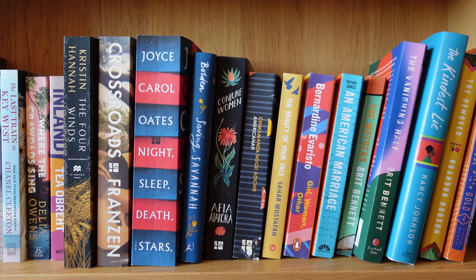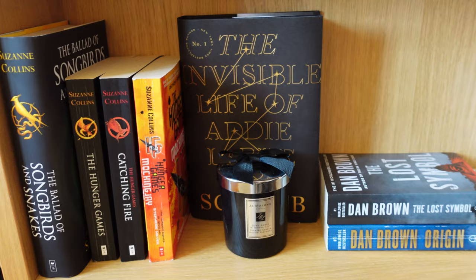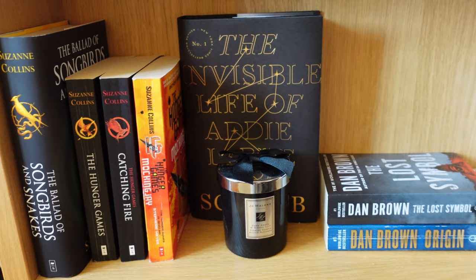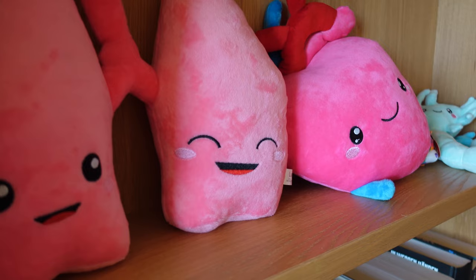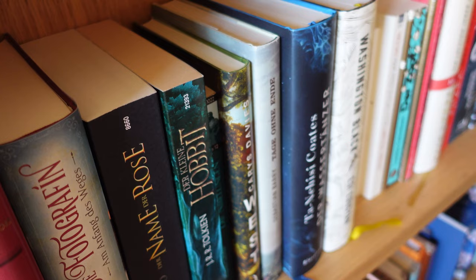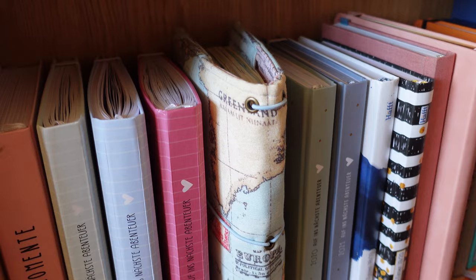Below that is contemporary fiction, and then there are books that have yet to find their proper place. On the right I've got my Nerd Box plushies, all my German fiction books, and my journals and planners. Let me know in the comments if I should ever film a bookshelf tour specifically.